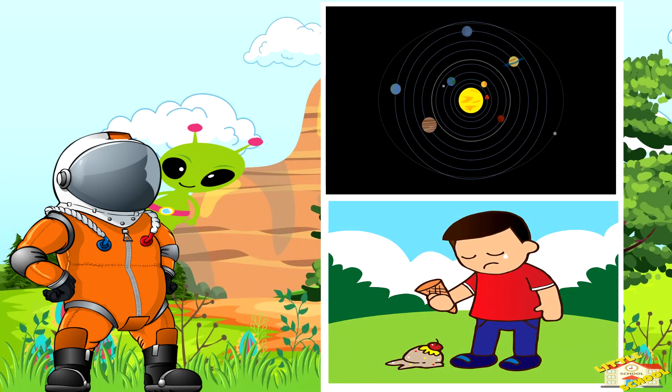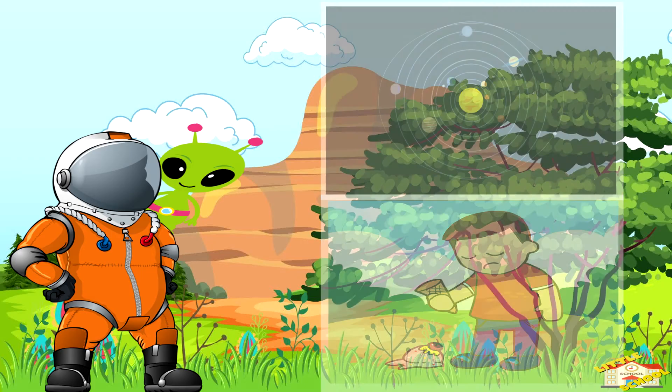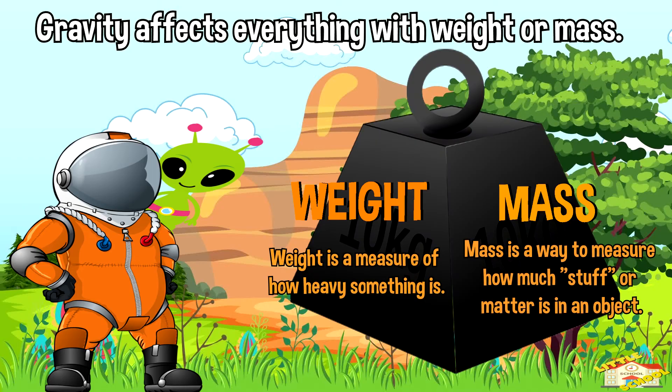All in all, gravity is the invisible force that makes things fall to the ground, keeps the Earth and other planets in their orbits, and pulls objects with mass towards each other. It's a fundamental force of nature that affects everything with weight or mass.